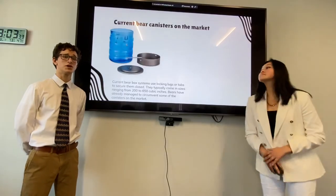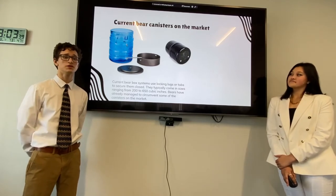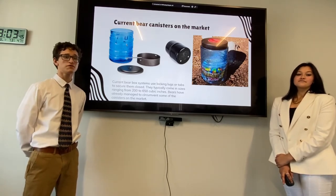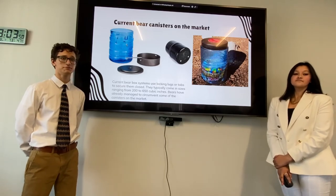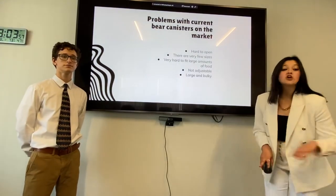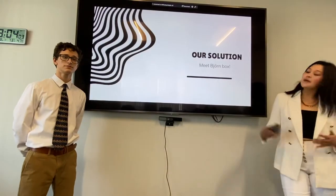Current bear canisters on the market use lugs or tabs to secure them closed. They typically come in sizes ranging from 200 to 650 cubic inches. Bears have already managed to circumvent some of the canisters on the market. The current problems with bear canisters on the market are: they are hard to open, there are very few sizes, it's hard to fit large amounts of food, they're not adjustable, and they're really large and bulky. Our solution? Meet Bjornbox.